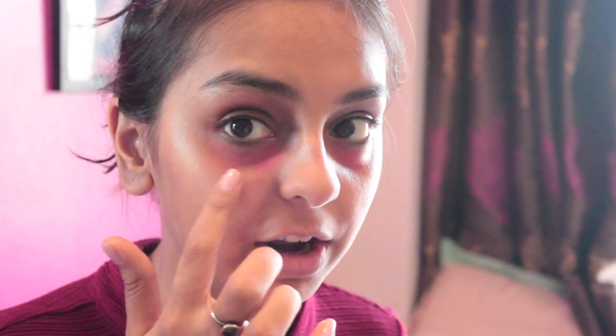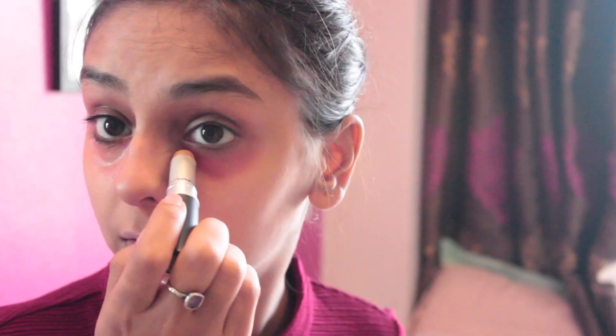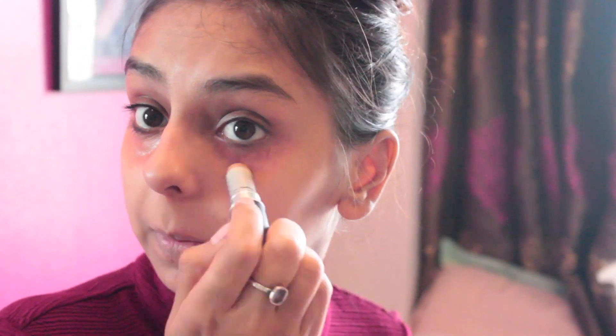I'm going to put very little of the lipstick as the orange corrector — not too much. Then I'll take MAC concealer and gently dab it to help blend and even out the skin tone on my under eyes. Just a very, very small amount.